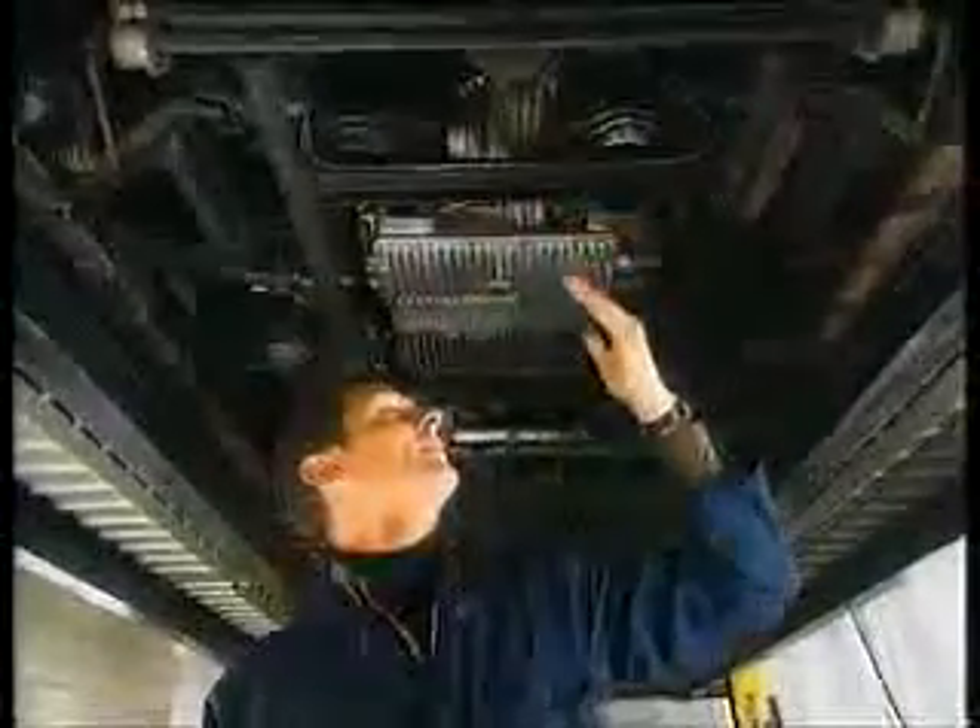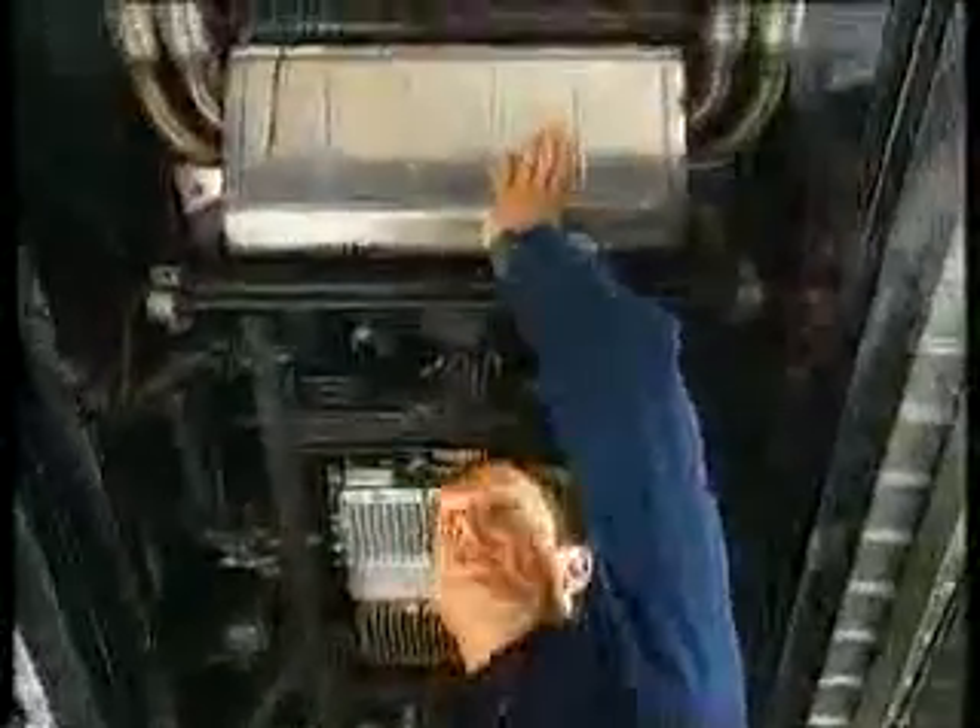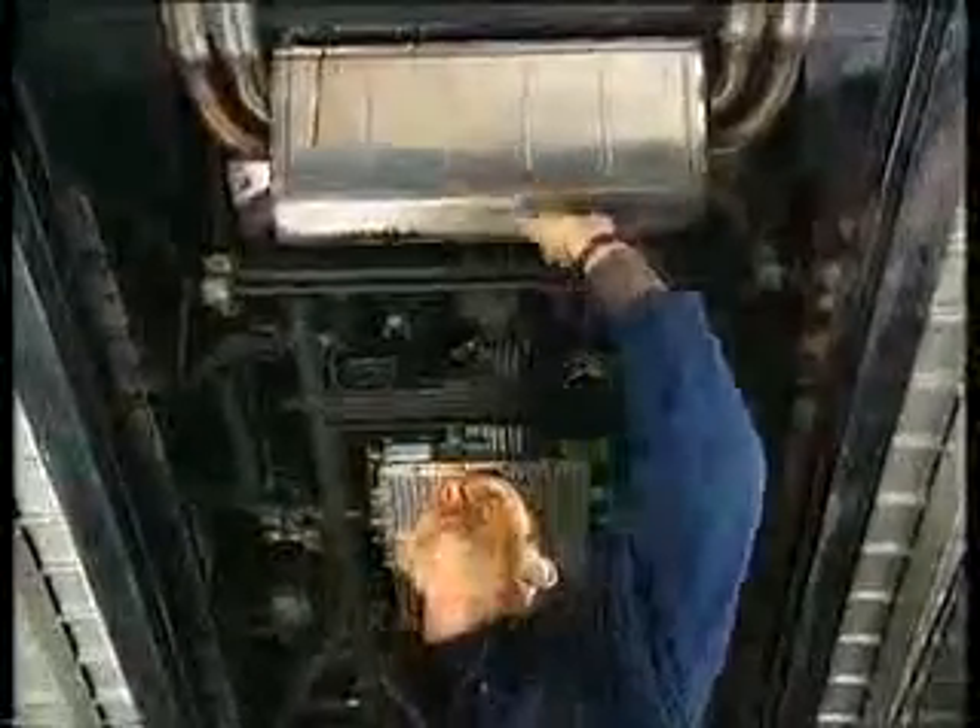While you're under here, have a look for any excessive oil leaks — that degree of wetness is absolutely fine — and of course, crucially, the condition of the exhaust system. This comes in four parts, and the components alone will add up to £1,500. That's £2,000 fitted.